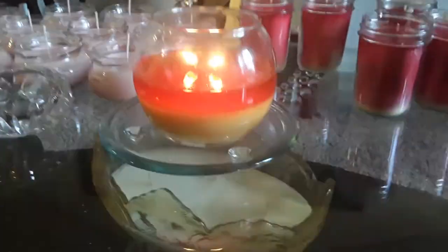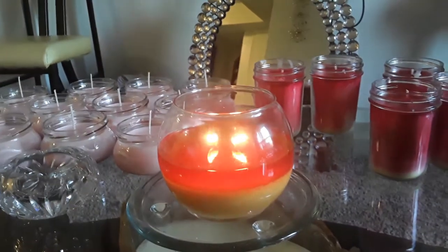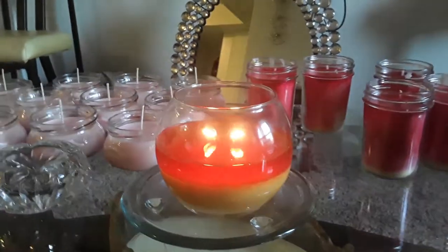Hey, happy Friday. But this is all natural, guys. So I just wanted to share that with you. I'm not just someone that's selling candles — I try and be informative.